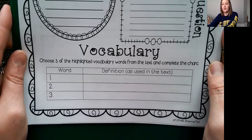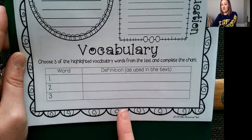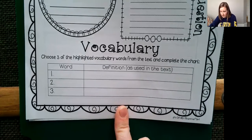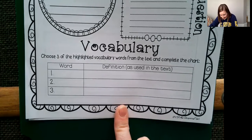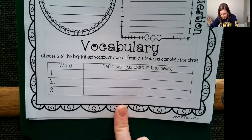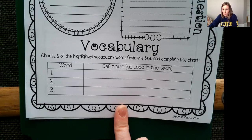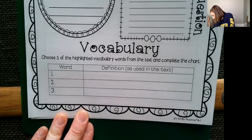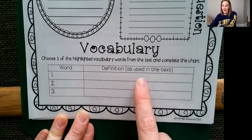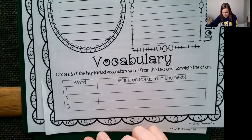The last thing says: choose three highlighted vocabulary words from the text and complete the chart. I want you to tell me the word and then the definition as it's used in the text. For example, I'll use the word 'dizzy.' I found it on page 411 — it says: 'And in case climbing stairs made him dizzy, he invented a long wooden arm that could grab his books too.' So climbing upstairs made him dizzy. We go back to the definition — dizzy means feeling like you're spinning around or about to fall. So if you're climbing stairs, it can make you feel like you're going to fall. Use the definition in your own words based on the text.